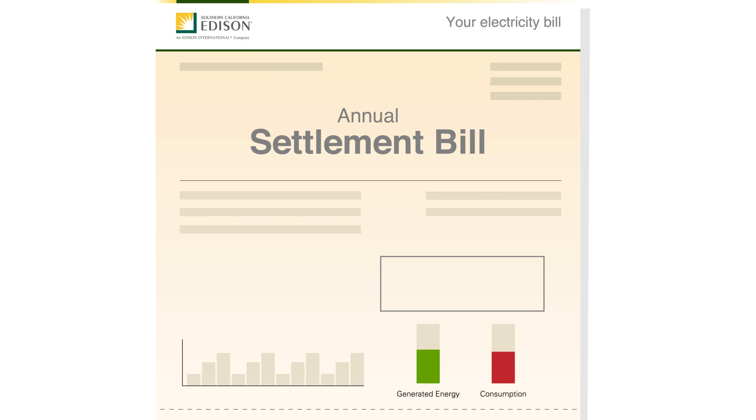Your annual settlement bill may include a Net Surplus Compensation kilowatt-hour credit at the market rate if you've exported more energy than you've consumed over the previous 12 months. It does not include monthly charges and credits.